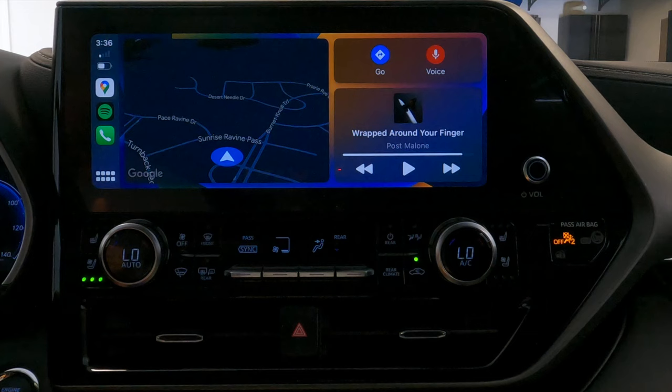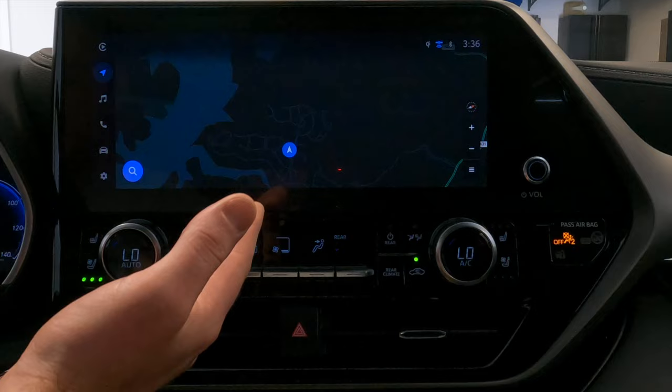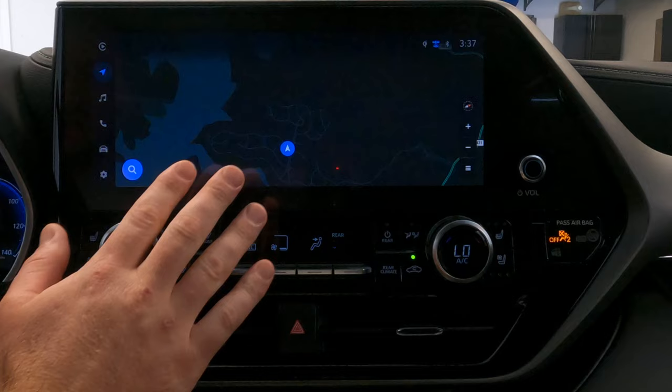Now I'm going to go back to the native Toyota interface. You're going to go to apps, click on the Toyota app, and that's going to get you back to the native functionality and interface of the car, out of Apple CarPlay or Android Auto. Below the CarPlay or Android Auto icon is the nav. What you see on the screen right now is the native GPS that comes with this Highlander.